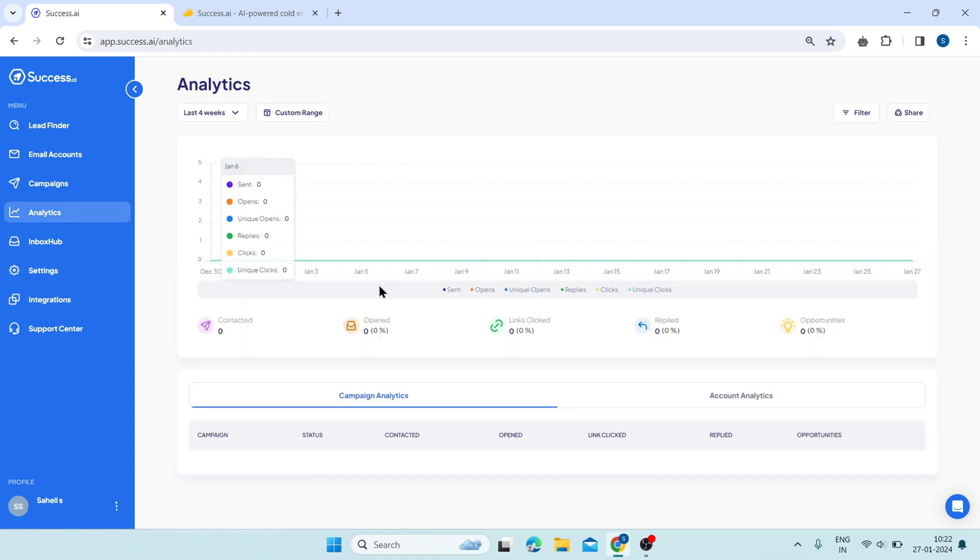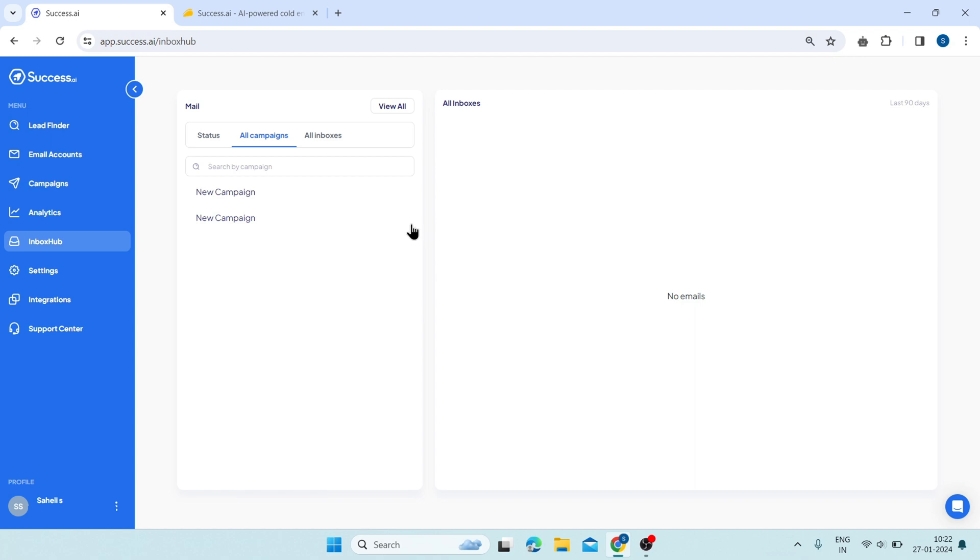This is analytics — I have shown you this feature. Next, click on inbox hub. Here, you can manage and monitor your email conversations with your leads. It allows you to see all the emails that you have sent or received from your campaigns and reply, forward, or archive them as you wish. On the top, you can search by campaign. On the left side, you can see a list of your inboxes — the email accounts you have created or connected with Success AI.